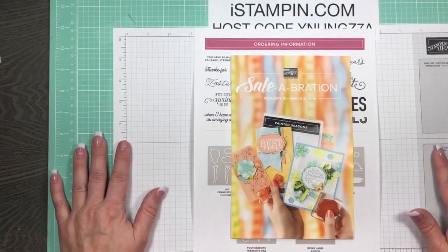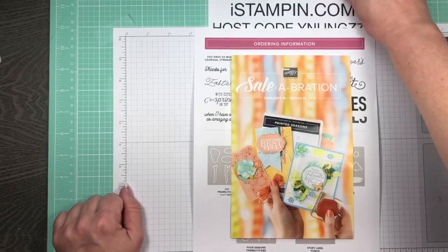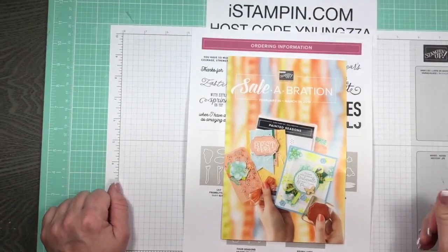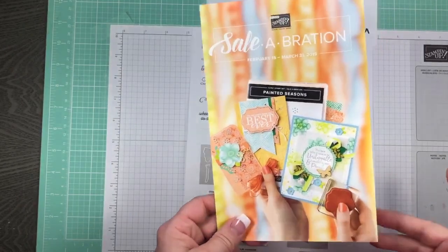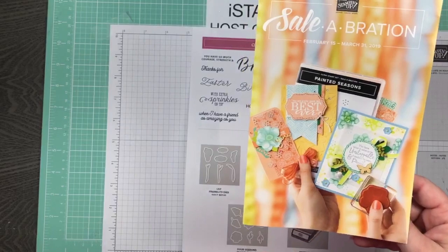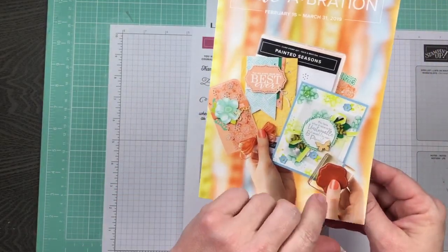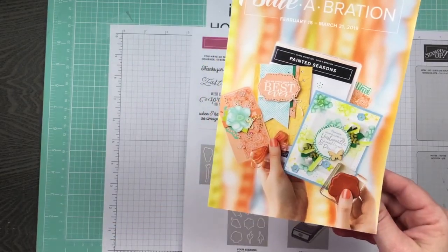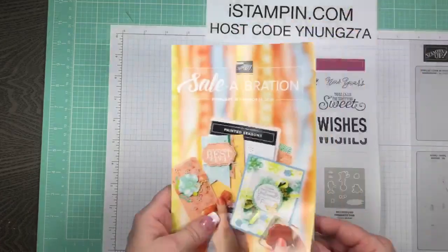I've got a fun card to show you, but just wanted to do a little housekeeping at the very beginning. My new team member brought this by - I hadn't had a chance to get the new Celebration second offering. Here's the pamphlet I wanted to show you. These were available starting the middle of the month, and tomorrow is actually the last day of the month.